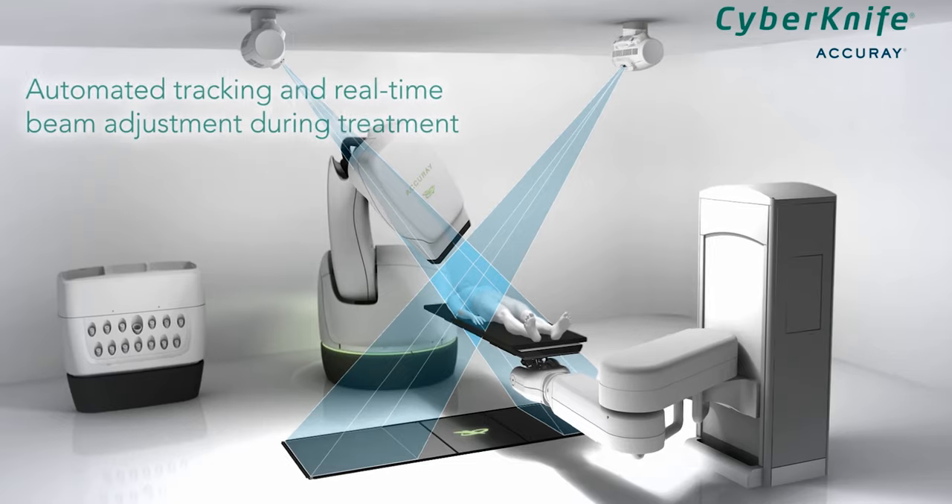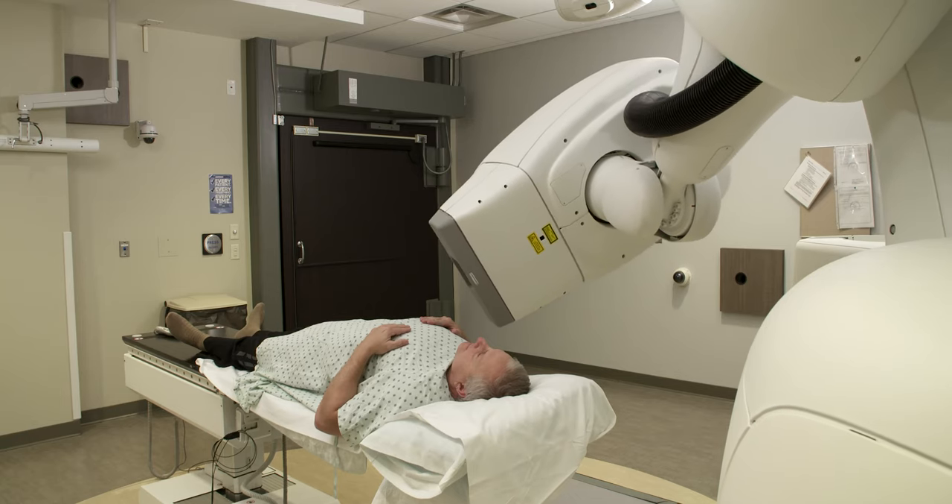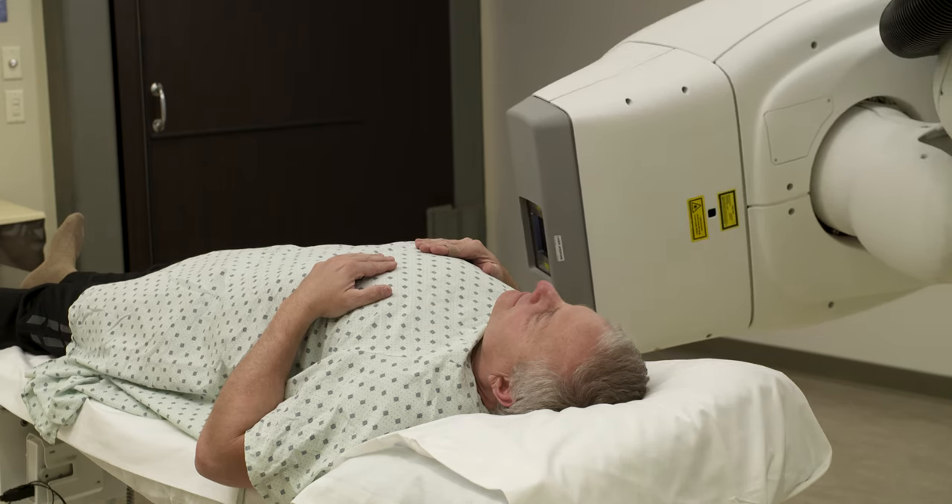CyberKnife radiation is not cookie cutter — it's very individual dependent, and so we tailor each individual treatment to every patient. This takes an enormous amount of time. We want to be as accurate as possible and minimize side effects while optimizing cure rates. Once we find a plan that meets all of our expectations, we're ready to proceed with treatment.